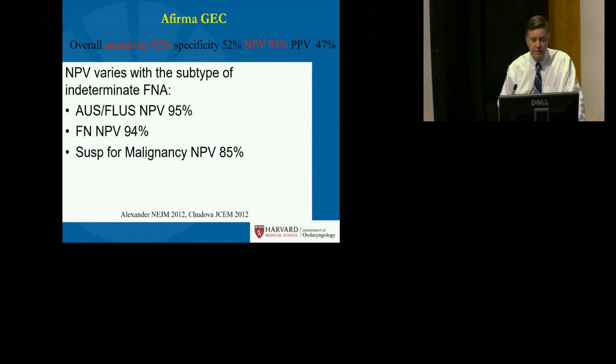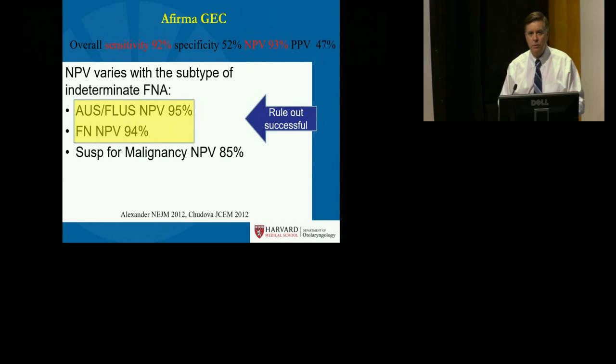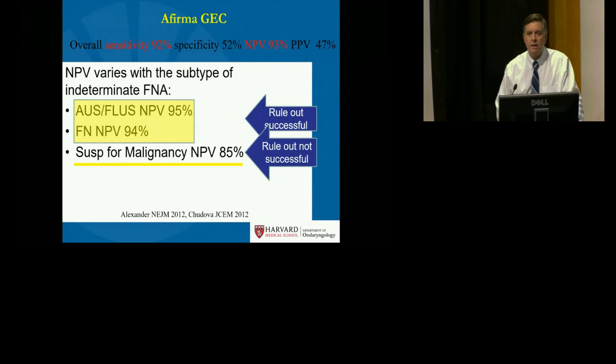To review: Afirma testing uses a benign nodule fingerprint with a high negative predictive value, and is really optimally applied and performs best in those categories — AUS+ and follicular neoplasm — that have a low prevalence of malignancy, and performs less optimally in suspicious for malignancy.